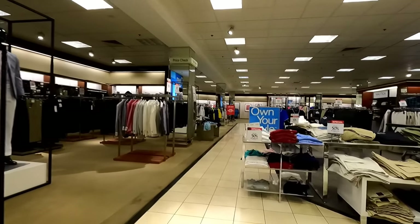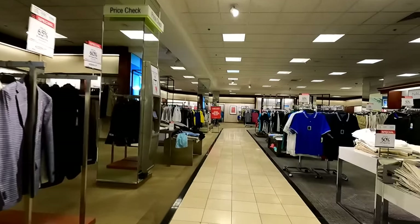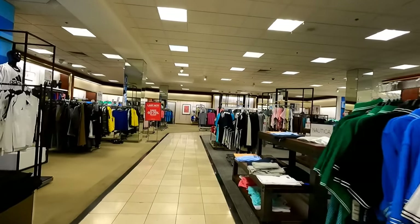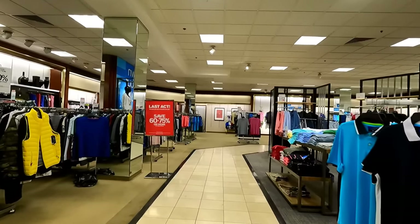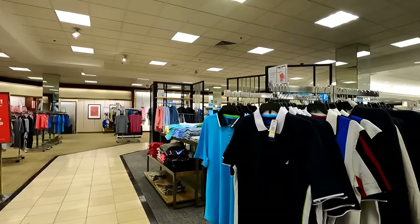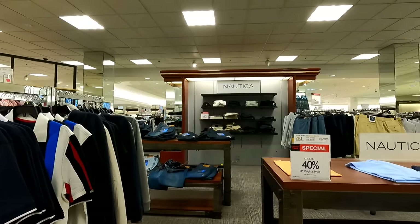This particular location opened in 1994 as a Robinson's May, and then around 2006 it converted to a Macy's when Macy's purchased them. I remember when this building was a Robinson's May, and I'm pretty sure that all of this carpet and tile is all original to the Robinson's May. I don't think Macy's changed a whole lot except for hanging some new artwork and things on the walls and some new displays.